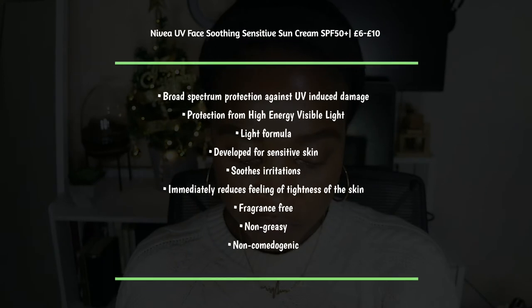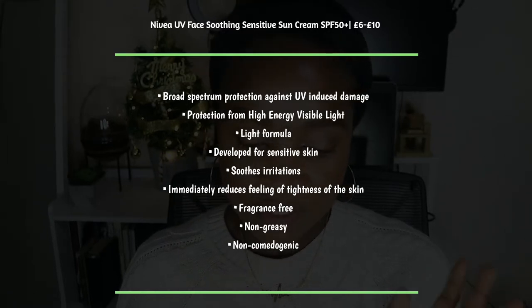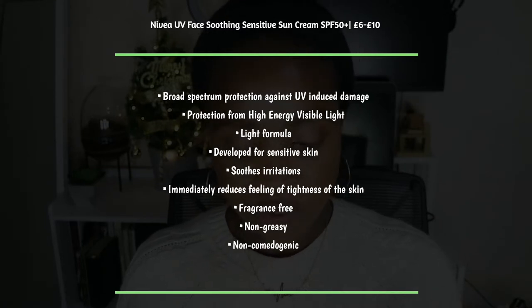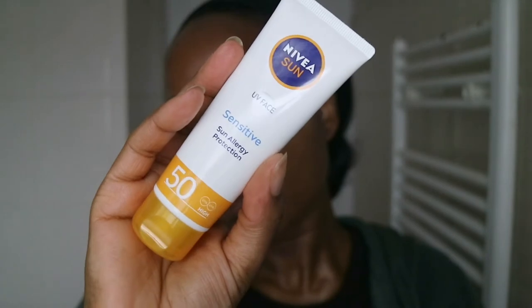Reading from the packaging: it's SPF 50 with UVA and UVB broad spectrum protection. It's especially made for delicate facial skin — immediate ultra spectrum protection, protects against premature skin aging, does not clog pores, and is dermatologically approved. This highly effective sunscreen also provides protection against higher energy visible light and blue light. The caring formula with antioxidants is unperfumed, developed for sensitive skin, and is light and non-greasy — ideal for everyday use.